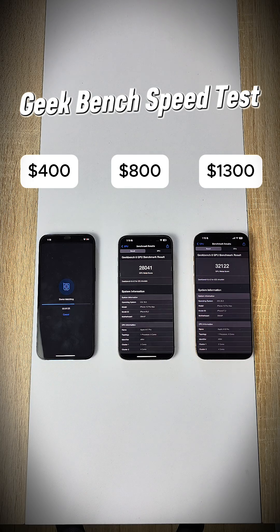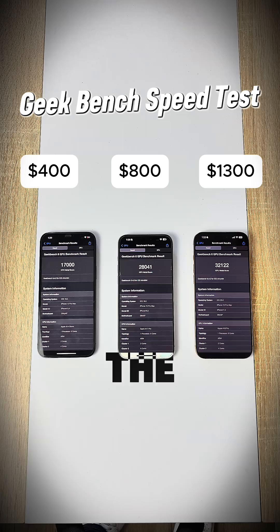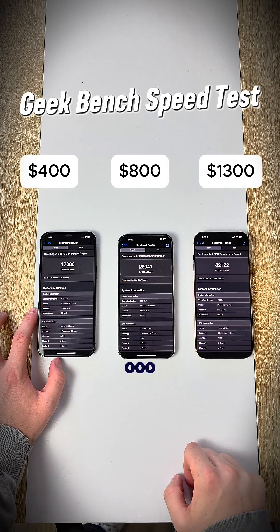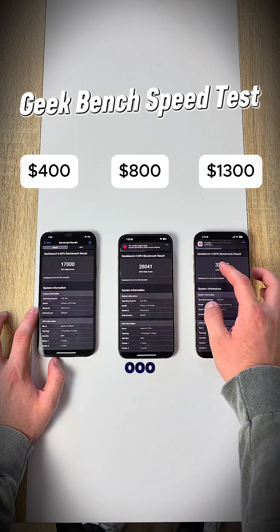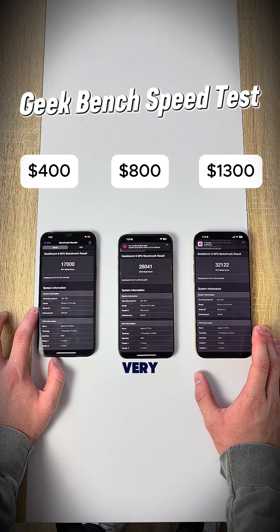The iPhone 16 Pro Max does 32,000 GPU score. The 15 Pro Max does 28,000 GPU score. And waiting for that iPhone 12 to finish up, we get 17,000 on that GPU score. I'm very, very impressed.